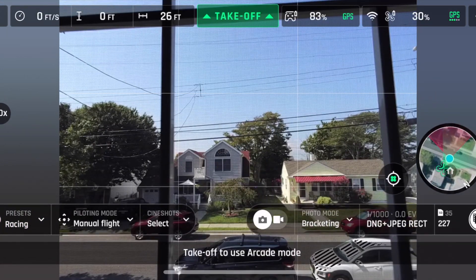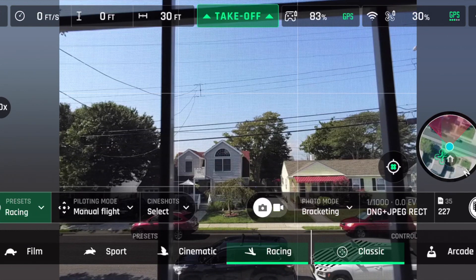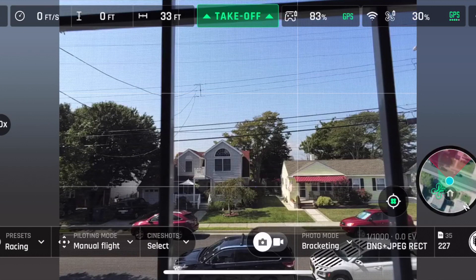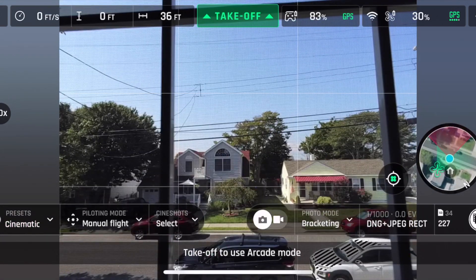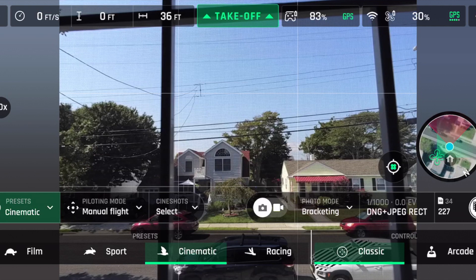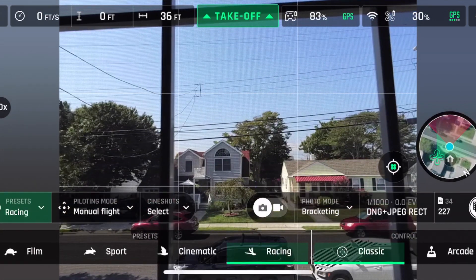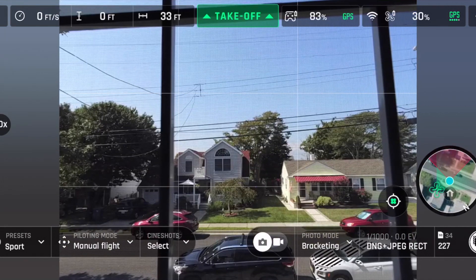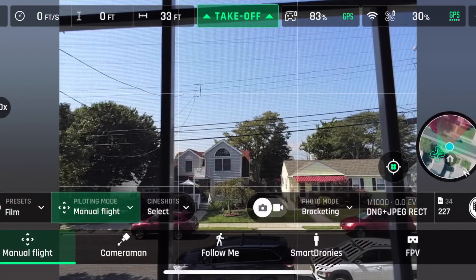There's also Arcade. Racing and Classic are highlighted together, so I believe you need to take off to activate arcade mode. Anything past Cinematic requires you to be in the air. Cinematic can be used without taking off, which is nice. I'm not sure how much different Cinematic will be from Film mode, but I'll test that in my next flight. Racing and modes to the right require takeoff to activate.